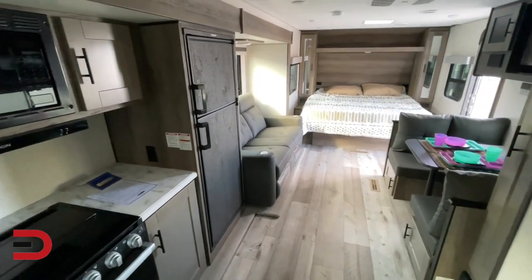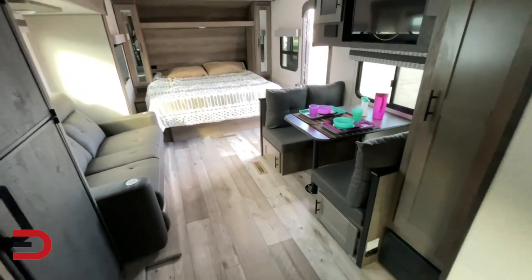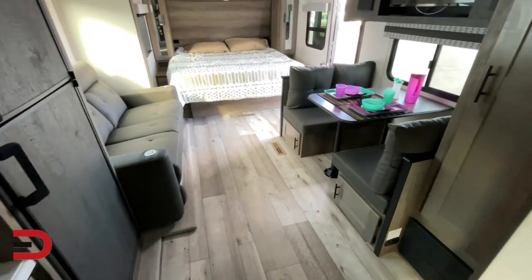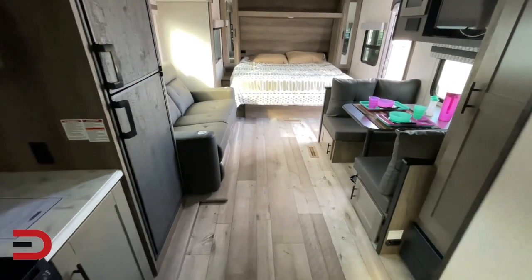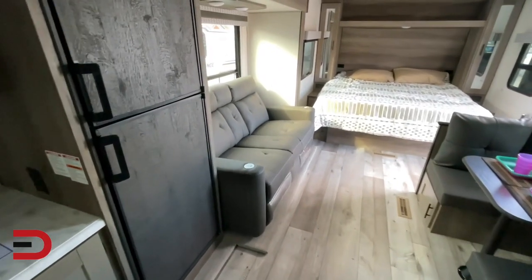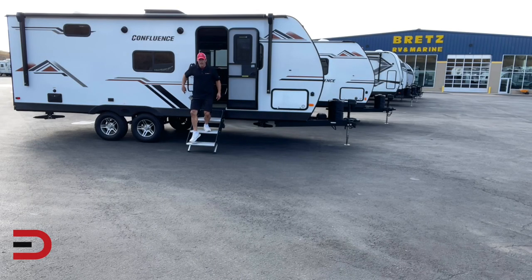Each KZ Confluence includes the mandatory Peace of Mind Package, which includes the power awning on the outside, 30-inch diet storage bins underneath, upgraded linoleum plus marine-grade luxury woven vinyl flooring in the slide out. Yeah, that's a good peace of mind, don't you think?